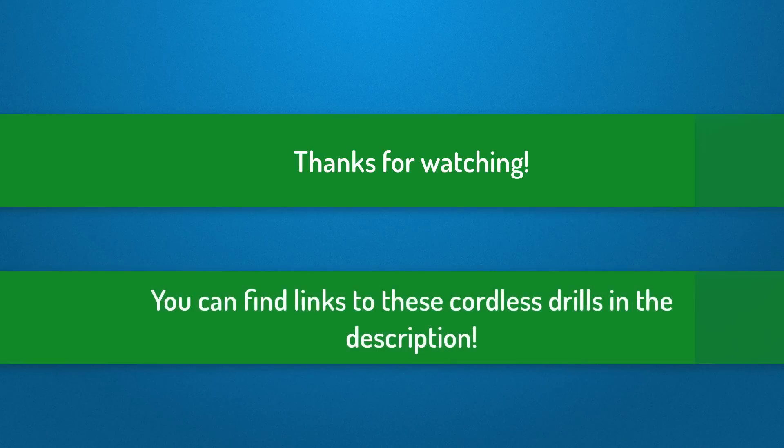Thanks for watching guys, I hope you liked this video. You can find links to all these cordless drills down in the description below. If you have any questions, leave a comment below and I'll get back to you as soon as I can. Bye.